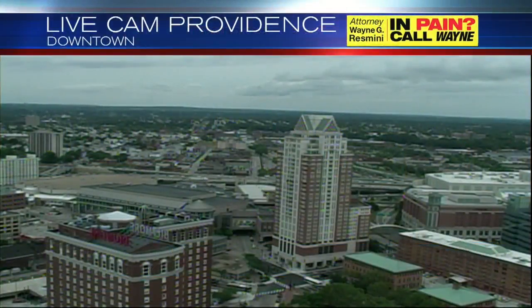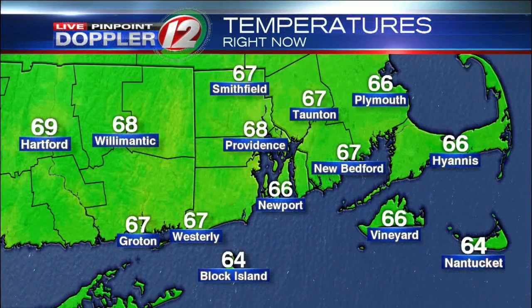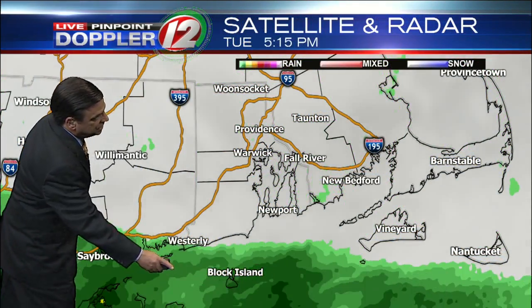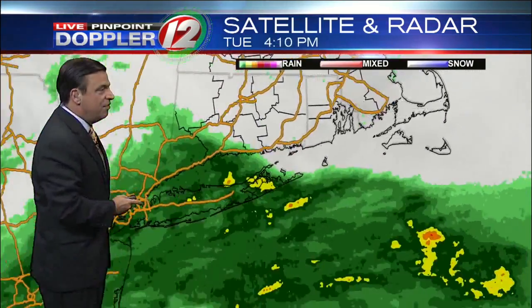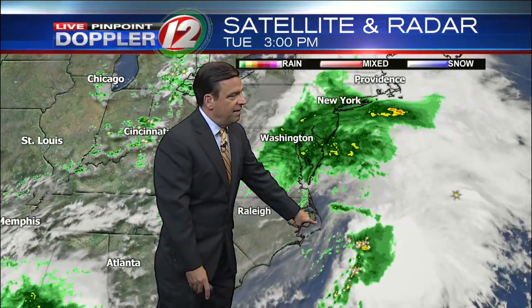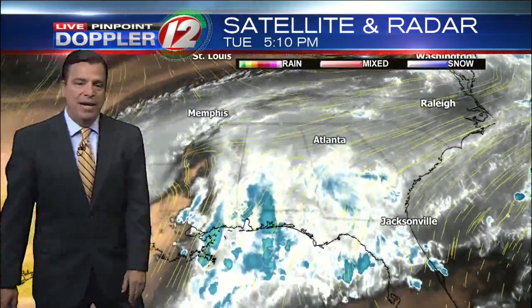Starting within the next hour, cloudy skies, cool in Providence. High temp today only upper 60s to around 70 — checking in now at 68 in Providence, 67 Smithfield, mid and upper 60s along the coastline, so very uniform temperatures. On the satellite and radar composite, you can see the leading edge of the rain at the bottom of your TV set already over Block Island, advancing to the north. This is in response to a developing storm off the Carolina coastline, moving north and east and bringing our rain.